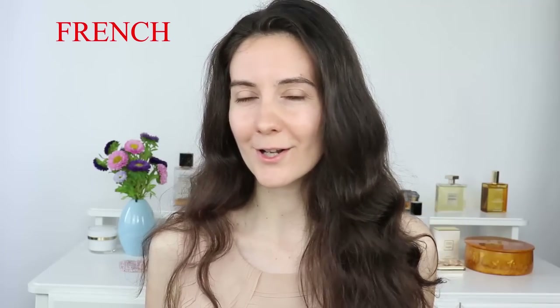Hey guys and welcome to this video. Today I'm going to create an everyday French makeup look. I'm going to be wearing a red lip and I'm going to be sharing with you my French beauty secrets. I'm not French but I lived in France in my 20s and I feel adopted by France.